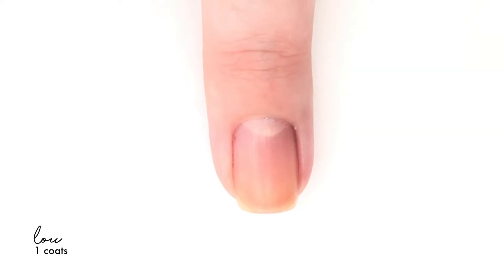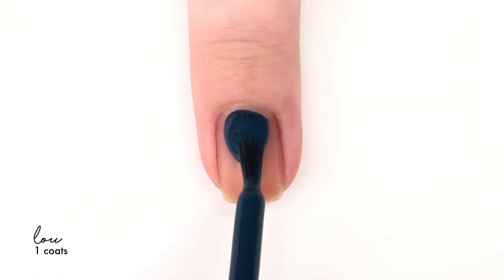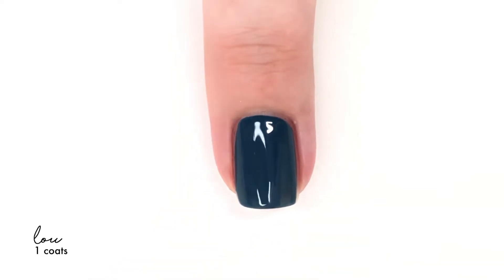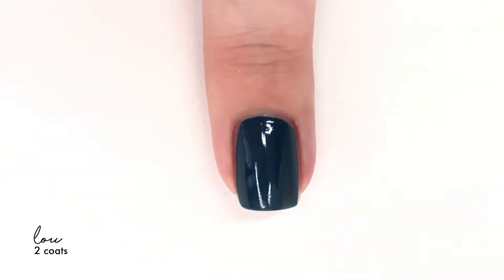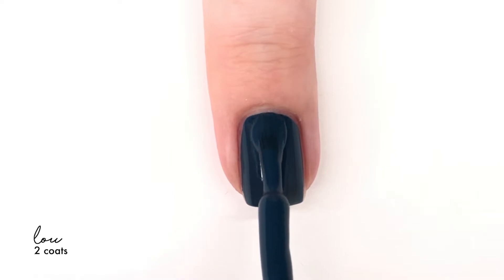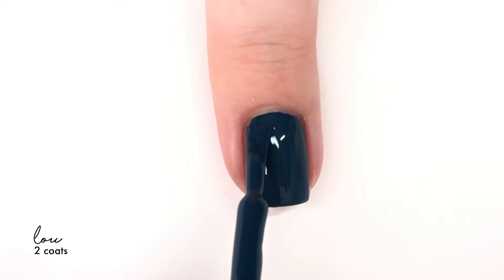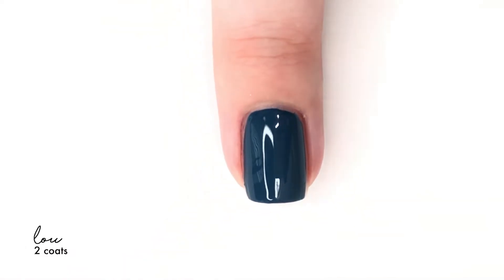Then the next shade is Lou. I felt like it was familiar, but I actually went through my whole collection and didn't quite have anything like it. It is definitely a blue that has a bit of a teal to it, but it's not overly teal — it definitely still has a blue feel to it, but when you put it next to a navy, it's completely different. Perfect formula, lovely color, and I really like it for fall.